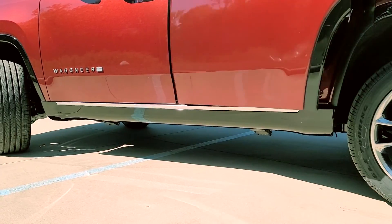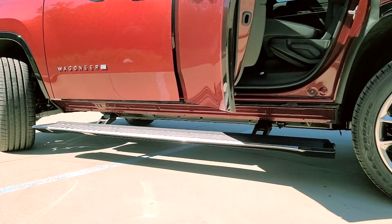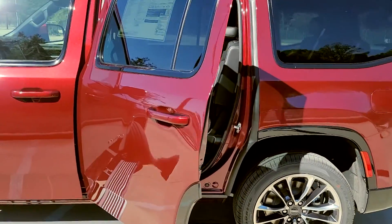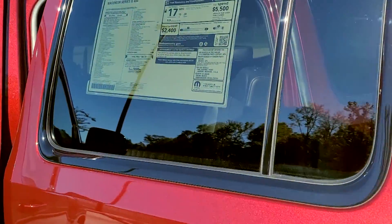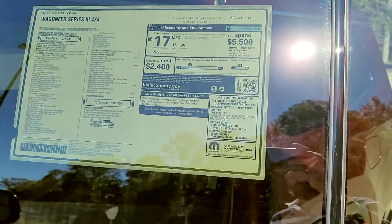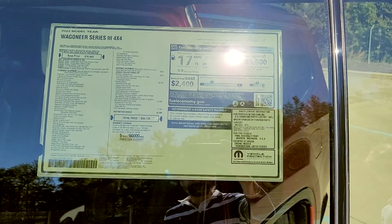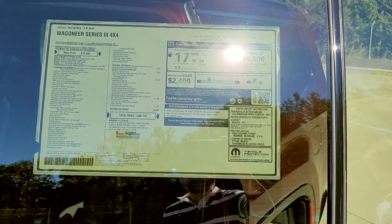Also equipped is power body side steps. Now this Jeep Wagoneer is on the lower end of the Wagoneer and Grand Wagoneer Series, and this vehicle equipped with everything is around $88,000. So let's see what you get for that price.